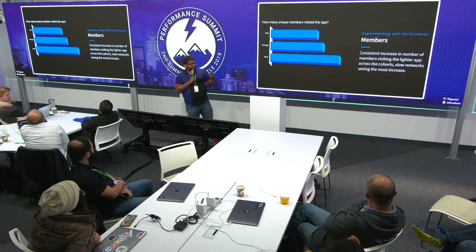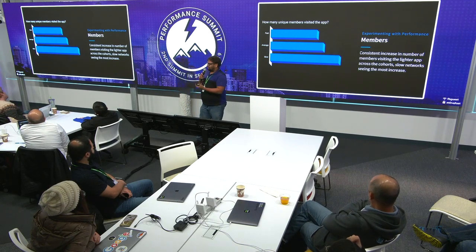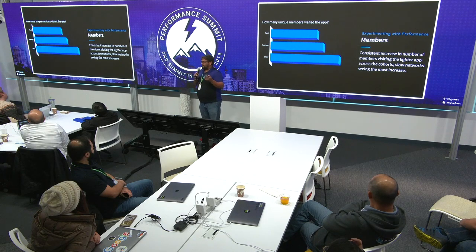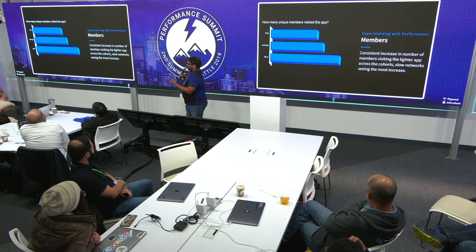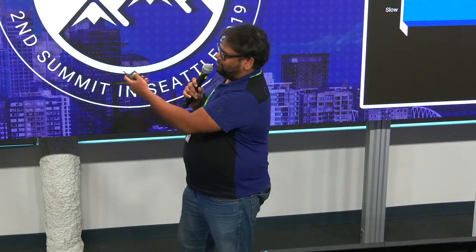The next metric we looked at is the number of members coming to the app — think of it as quantity. When we gave them the lighter app, members tended to come to the app more frequently. We saw an improvement in the number of members coming to the app when it's lighter and faster, and that was across the board — the faster members, the average, and slow performing members all came to the app more.